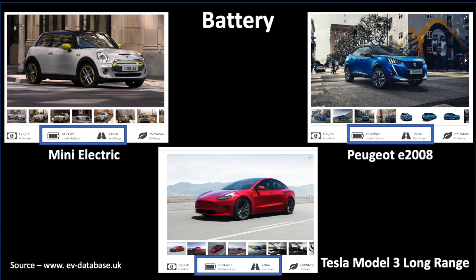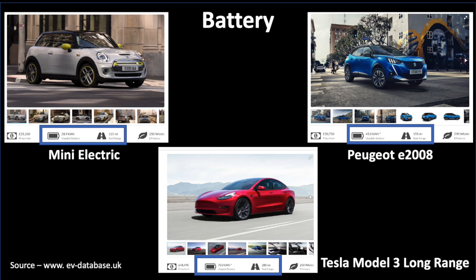What you get on the manufacturer's website is what's called a WLTP range — World Harmonised Light Vehicle Test Procedure — supposedly based on real driving data. I would ignore the WLTP range figures and take them with a pinch of salt because they're not realistic at all. It's very complex working out what the range of an EV actually is, and you can't just give a simple number. Let me show you what I mean.